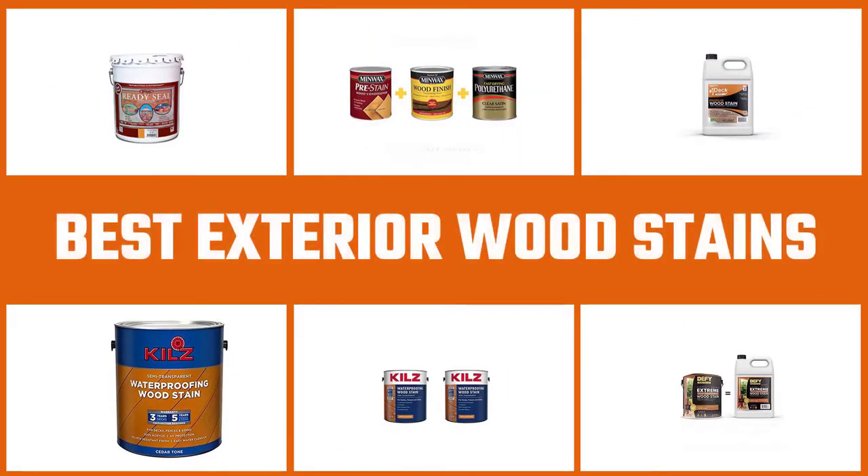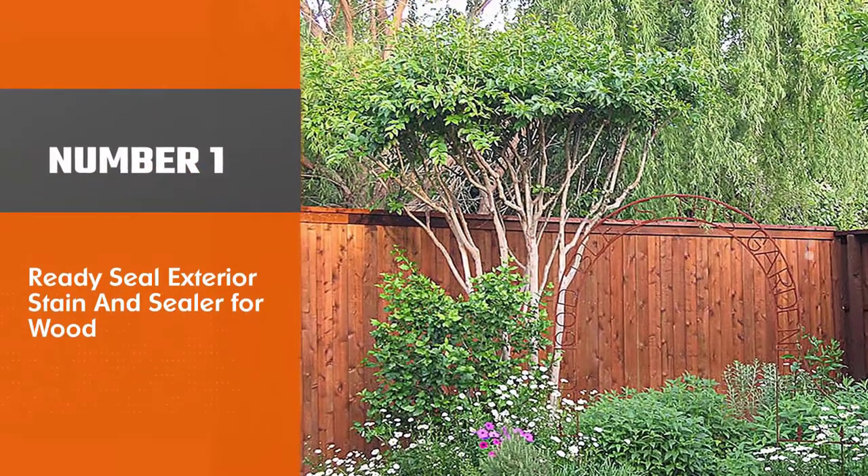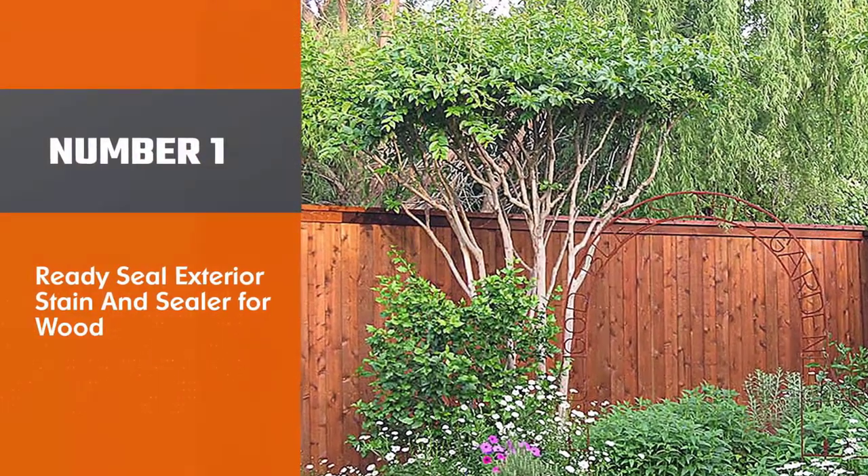If you're truly looking for the best stains to use for your exterior wood refinishing project, you're in the right place. Let's watch the video. Number 1: Ready Seal Exterior Stain and Sealer for Wood.